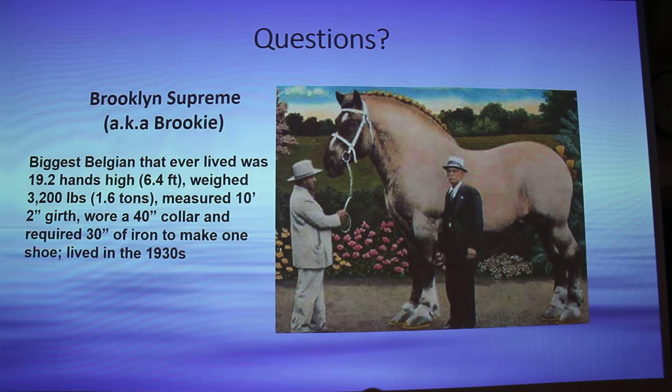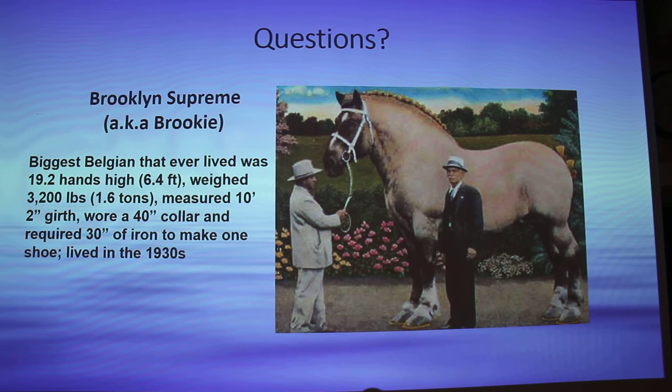Currently, the biggest Belgian is Big Jake — look at him, he's pretty cool. I thought that would be really cool to show you guys. Are there any questions? I've got to remember at 3,200 pounds, because I can use that in my physiological math questions — I could ask how many gallons of blood does this horse have, how many quarts, how many pints? He could donate three or four gallons of blood to another horse and it wouldn't even bother him. That's huge.